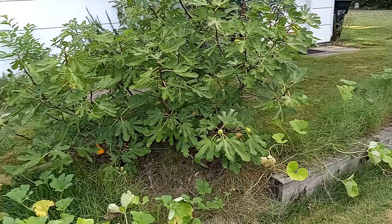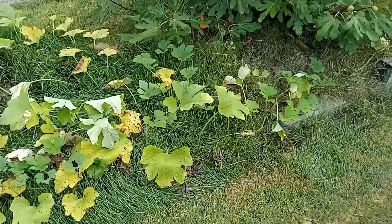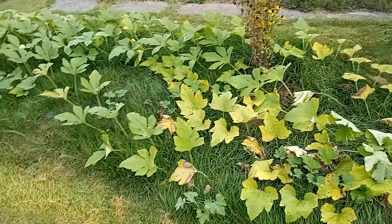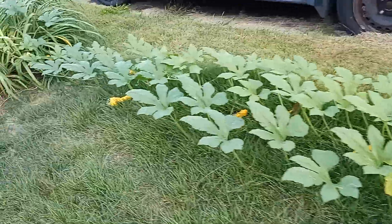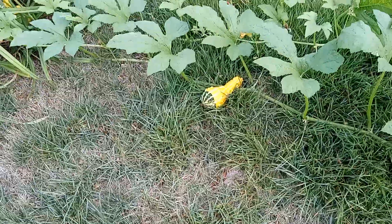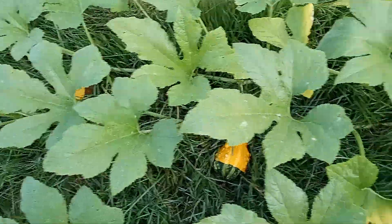Maybe ten more on there, but surprisingly we had these little decorative gourds — we threw out the seeds here last year and they turned into a monster. Didn't expect them to grow. This monster plant is like 20 feet of gourd plant, with all these little bi-colored pear gourds. So many of them. It's amazing how things just grow.